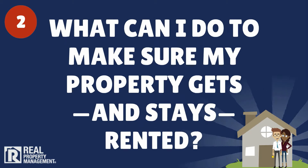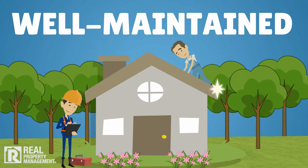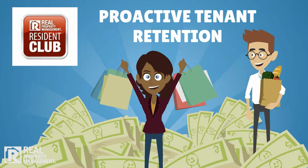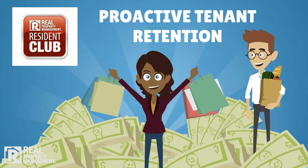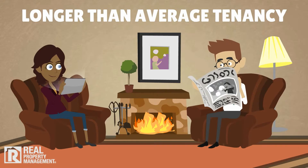2. What can I do to make sure my property gets and stays rented? A well-maintained property and proactive tenant retention efforts are the best way to continuously keep rent coming in and increase your stability. As a result, our clients enjoy longer than average tenancy.